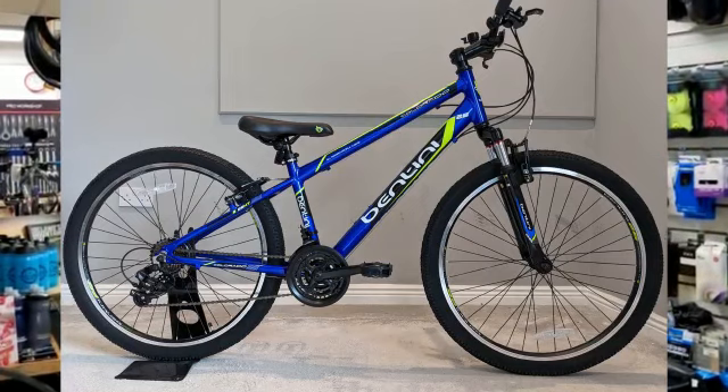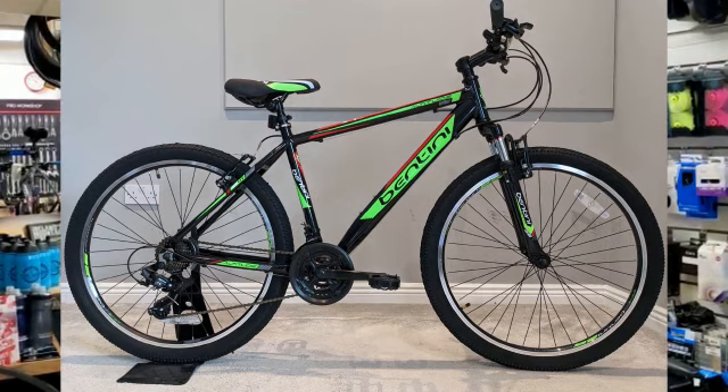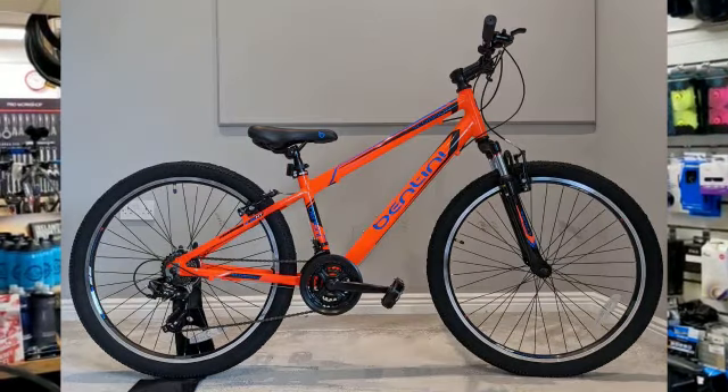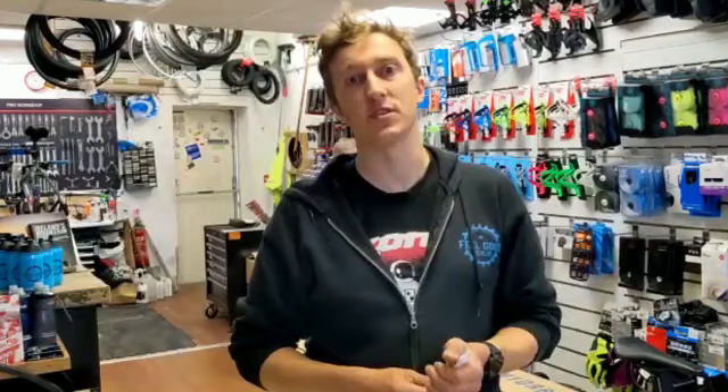And we've got some adult size bikes for your older teenagers or going to college — mountain bikes and we've even got hybrids, which we haven't seen in a while. I'll put the links down below to those in the shop, or I'll tag them if you're watching this on Instagram. Check them out, have a look, and get in touch if you have any questions.